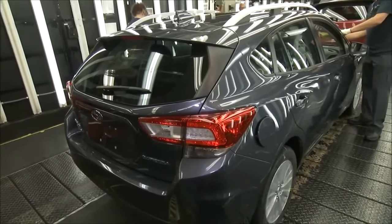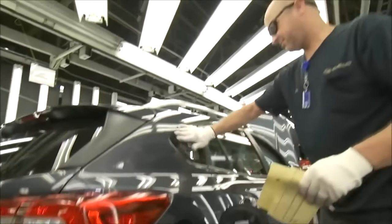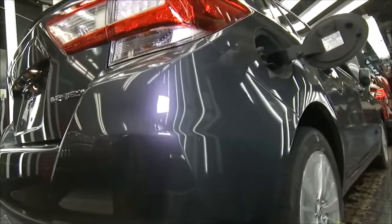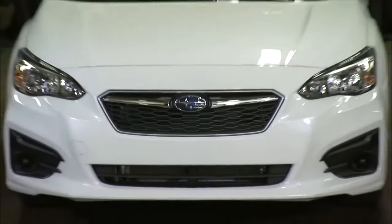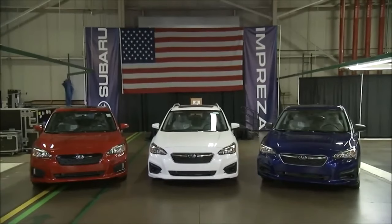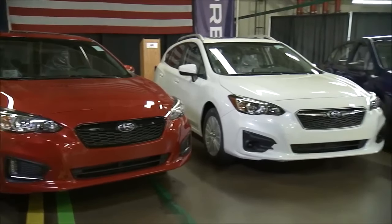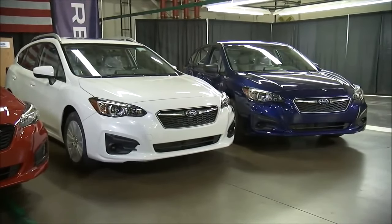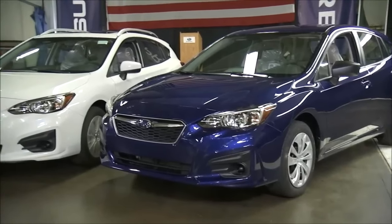Quality control is an integral part of Subaru's manufacturing process. At various stages of production, rigorous inspections and tests are conducted to ensure that each vehicle meets Subaru's high standards. These tests encompass functional assessments, performance evaluations, safety checks, and cosmetic inspections. Any issues or deviations discovered during quality control are addressed and rectified before the vehicle proceeds to the next stage.